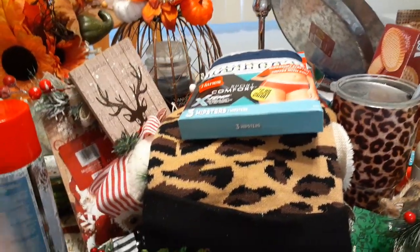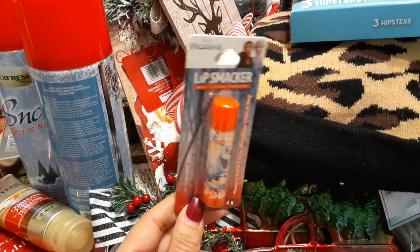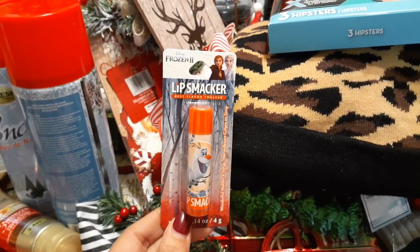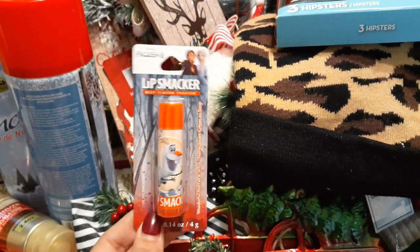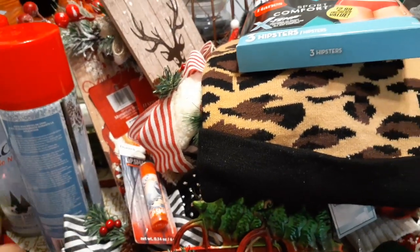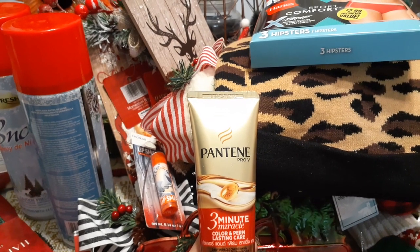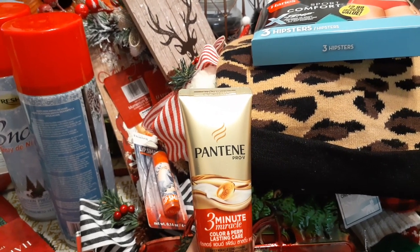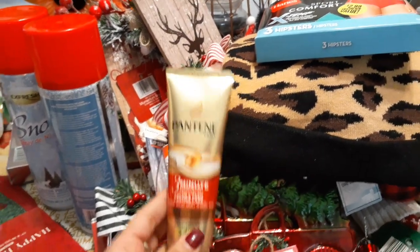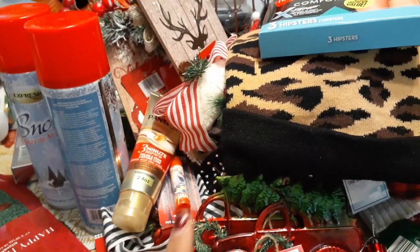I picked up one Lip Smacker — I found the whole Frozen collection and just picked up Olaf since I don't need more. I also picked up the three-minute miracle color and perm lasting care by Pantene — since I dye my hair blonde I like this conditioner, and it was only 99 cents versus the usual $1.99.